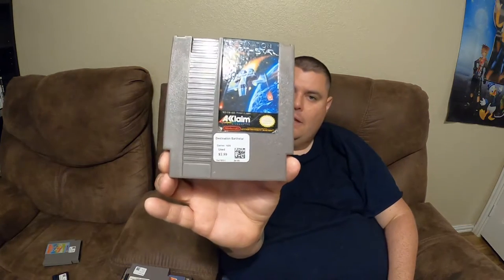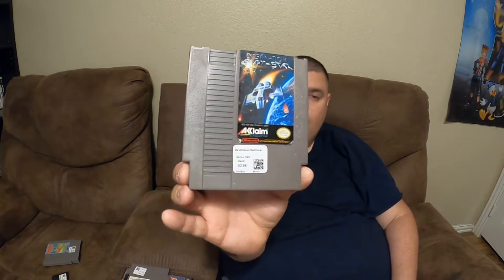Next is Destination Earth Star, again $2.99. The label's got a little bit of wear but it'll be a good thing to sit on the shelf until I can find a nicer one. Other than that the cases are good, not too bad on markings or stickers. This one does have two additional stickers — well, three actually, there's one on the back as well.